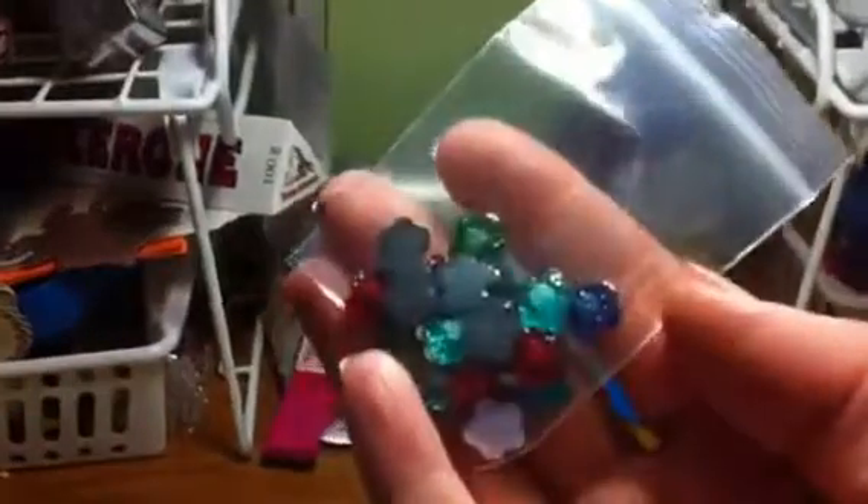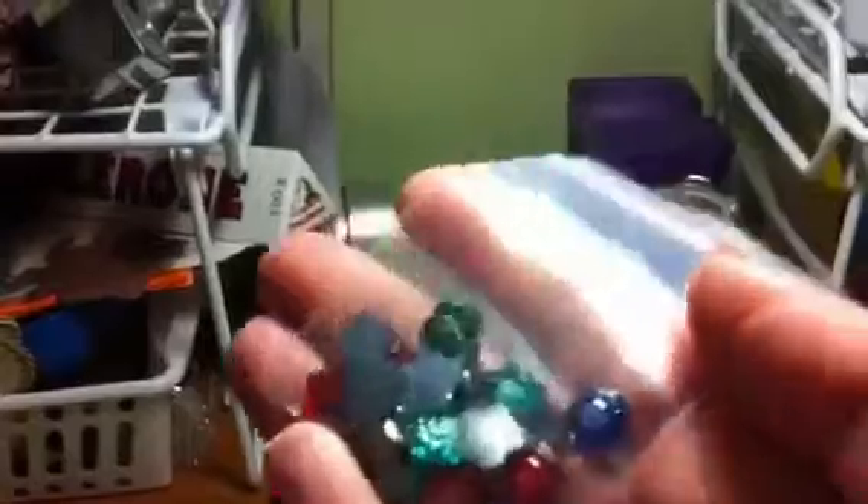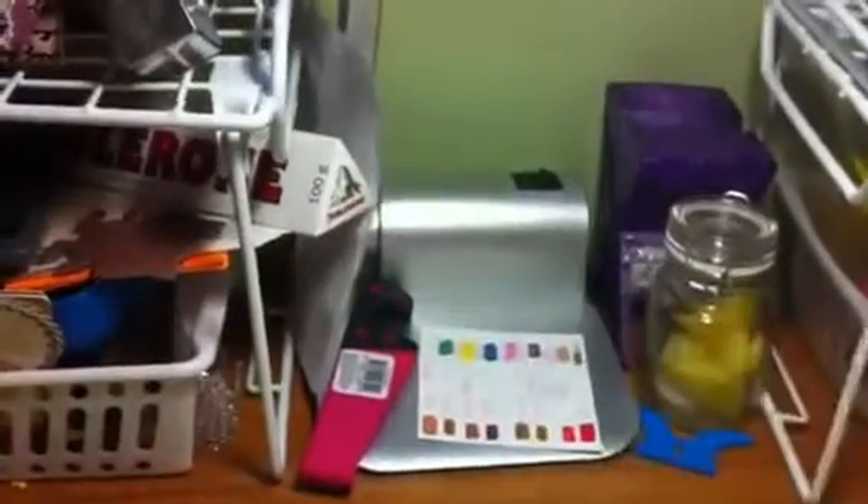You're going to get a bag of these flat back embellishments and these are wood — really cute. You're going to get a bag of the flower cabochons with the heart or with the other flower and they're kind of blingy and glittery. These are all resin.